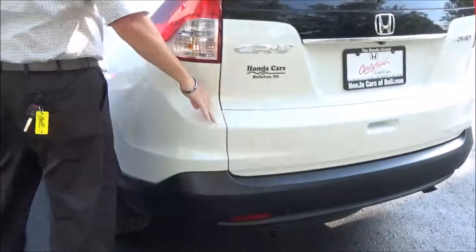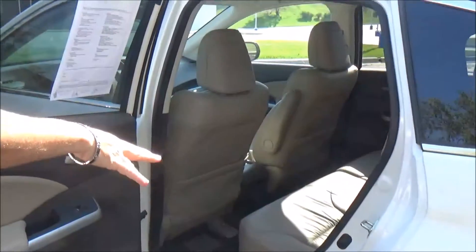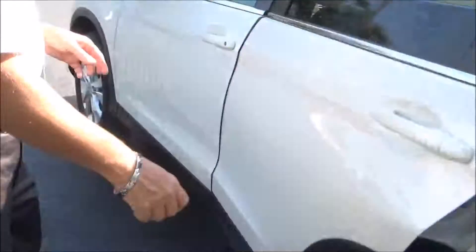The CR-V is a five-passenger vehicle with lots of legroom in the back, flat floor, center armrest with cupholders, latch system for child safety seats, map pockets, cupholders and storage in the door, and child security door locks.